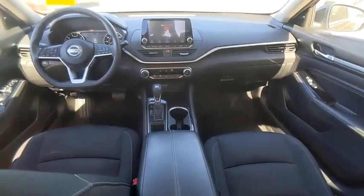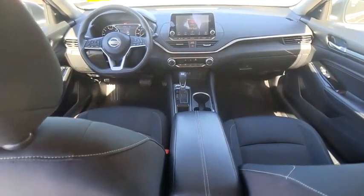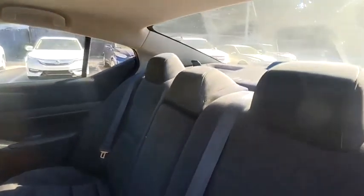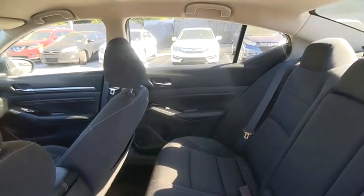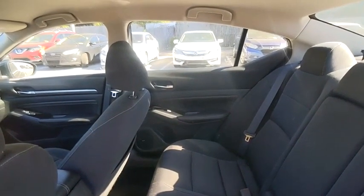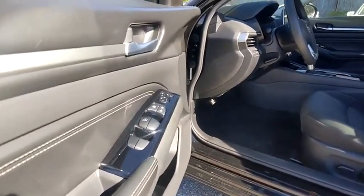This vehicle has less than 65,000 miles. Here are some of this vehicle's great options: tire pressure monitor, blind spot monitor, electronic stability control, alloy wheels, aluminum wheels, remote engine start, brake assist, traction control, stability control, daytime running lights.